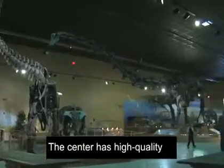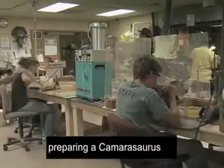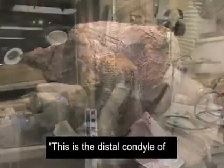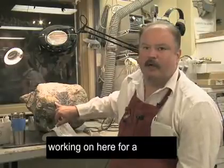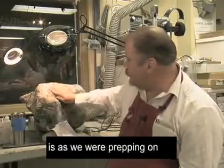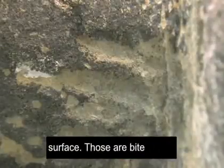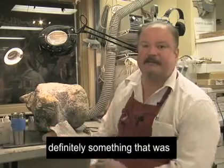The center has high-quality display areas and its own laboratory. William Wall is preparing a Camarasaurus fossil. The Camarasaurus ate plants but weighed almost 20 tons. This is the distal condyle of a femur that we're working on here for a very large Camarasaurus specimen. What's interesting is as we were prepping on this, we end up noticing that there's a series of very parallel marks across the surface. Those are bite marks from whatever — maybe not the predator that killed this animal, but definitely something that was feeding on it.